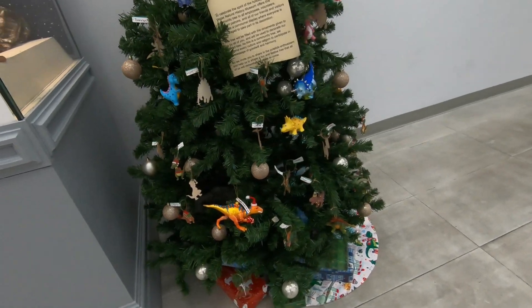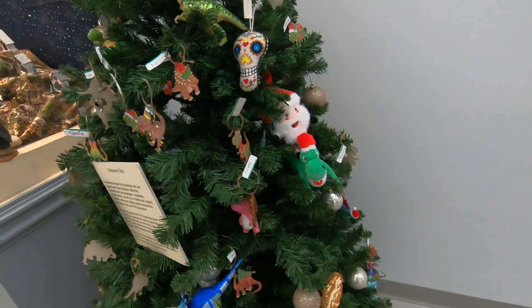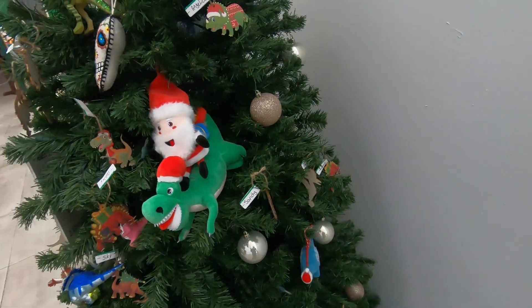Yes, a dinosaur tree! Look at those. Oh look at all the dinosaurs - and look, Santa's riding a dinosaur!